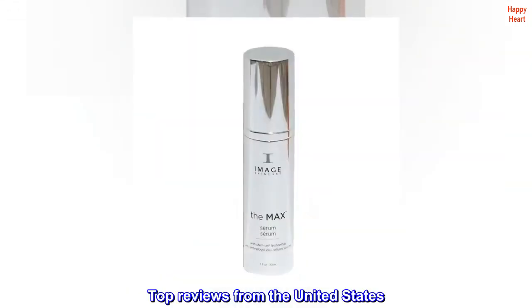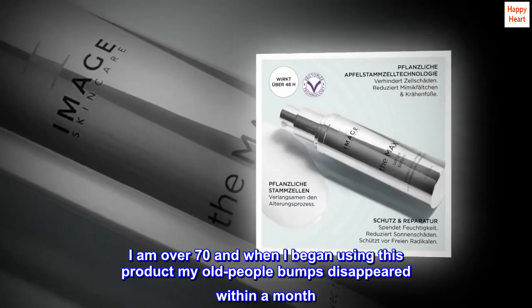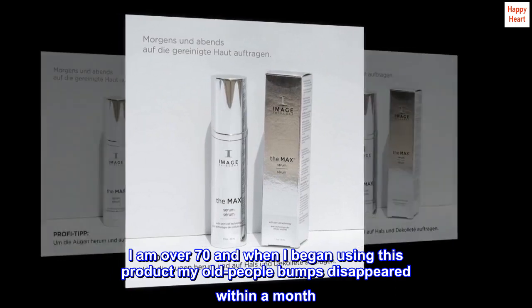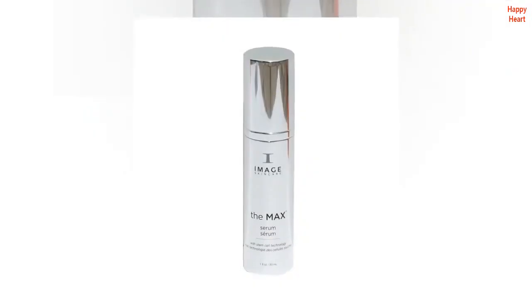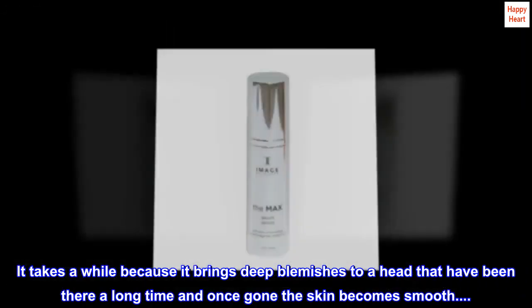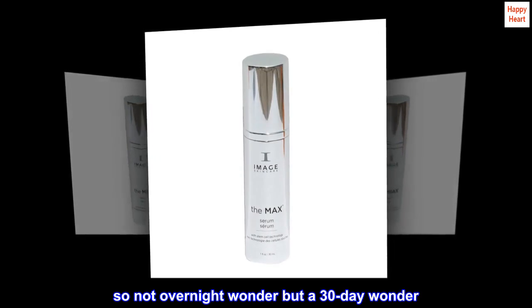Top reviews from the United States. Love this product. I am over 70 and when I began using this product my old people bumps disappeared within a month. I see a noticeable difference in my skin. It takes a while because it brings deep blemishes to a head that have been there a long time, and once gone the skin becomes smooth. So not overnight wonder but a 30 day wonder.